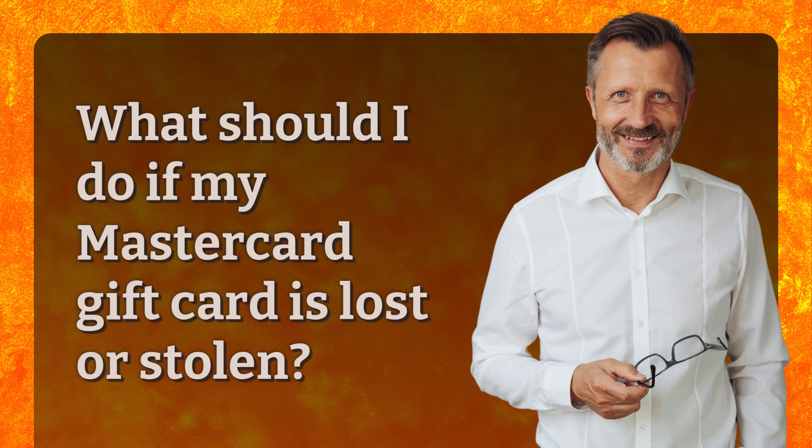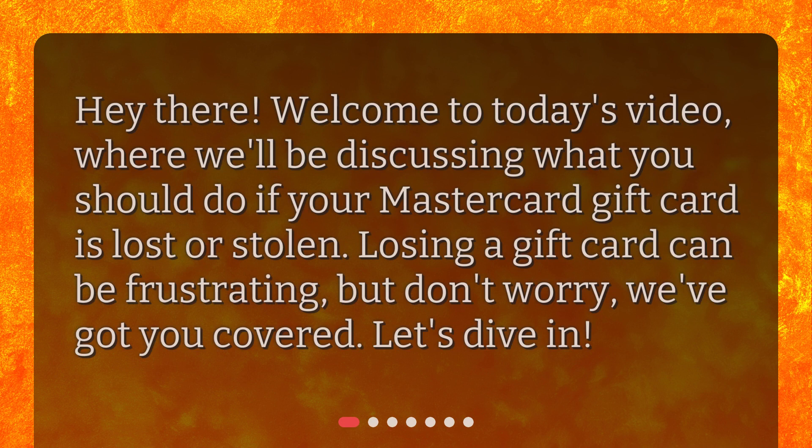What should I do if my MasterCard gift card is lost or stolen? Hey there! Welcome to today's video, where we'll be discussing what you should do if your MasterCard gift card is lost or stolen. Losing a gift card can be frustrating, but don't worry, we've got you covered. Let's dive in!